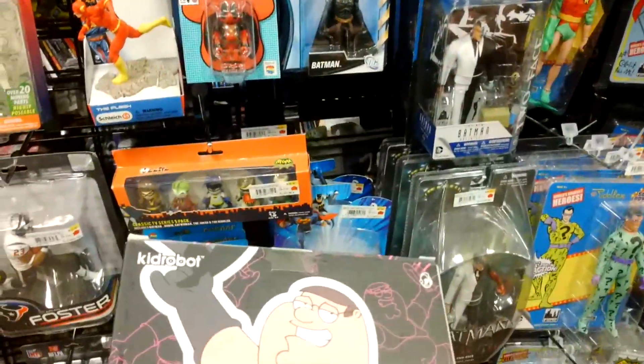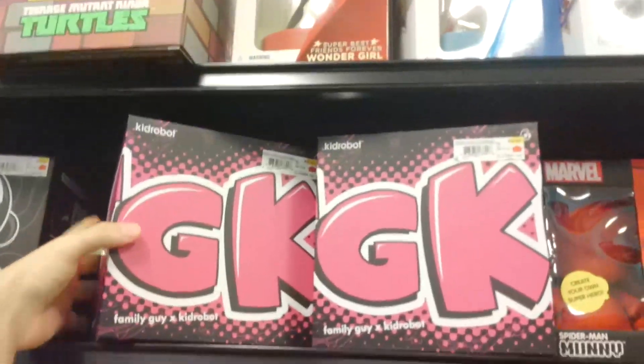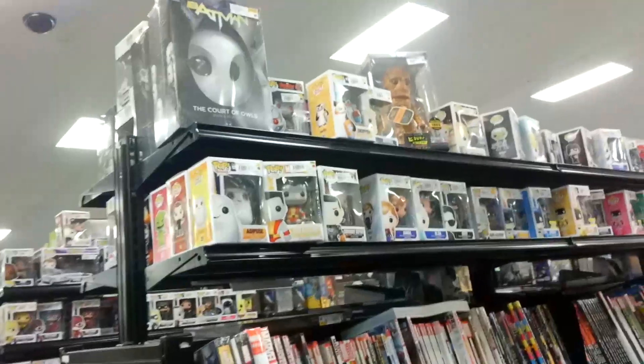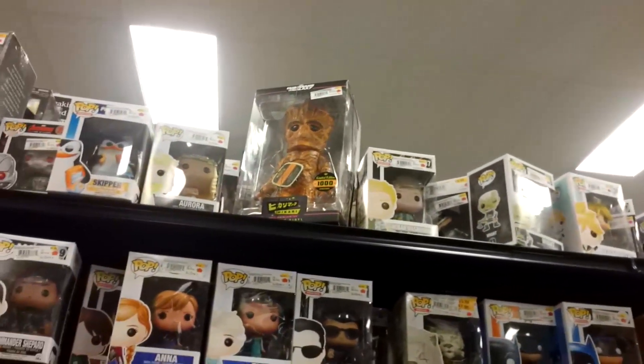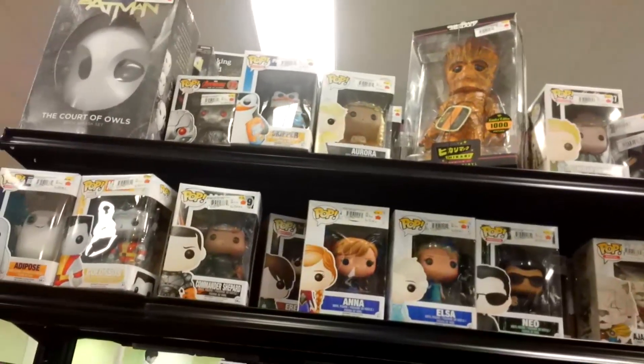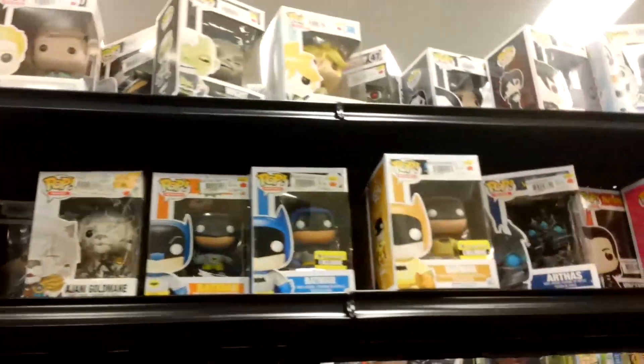Do you really have to spend $30 on different faces? Holy crap, that gets expensive. Family Guy, Kid Robot - is this a big one? Oh my god, yeah. I would not hang that out in my collection.